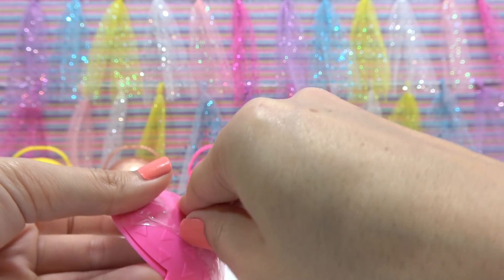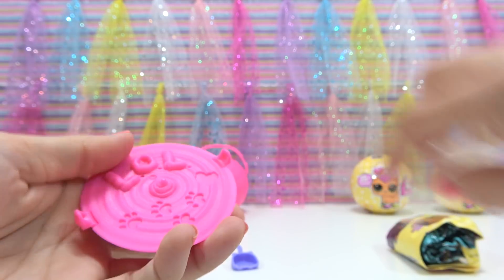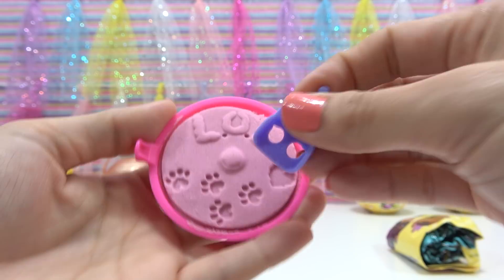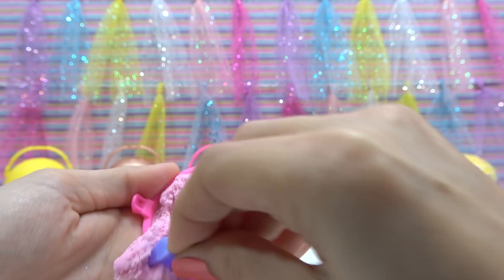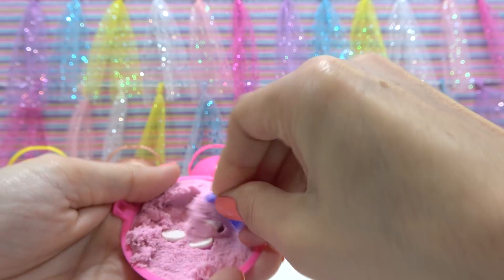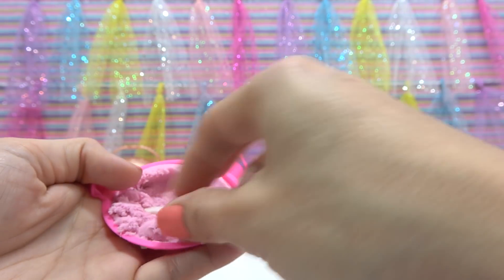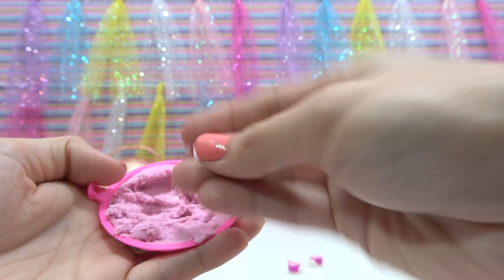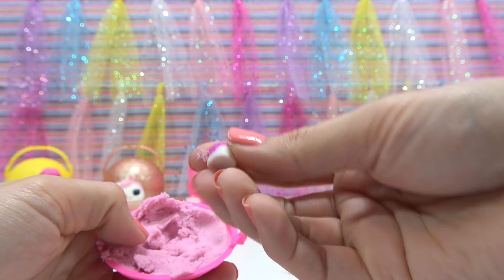Let's open up our litter box so we can see what we've got. Pink litter, and I've got our scooper so let's start scooping. I see something already — I actually see four things. Let's scoop a little more. Here we have our first item: it's a pink shoe. And another pink shoe, and another, and another.